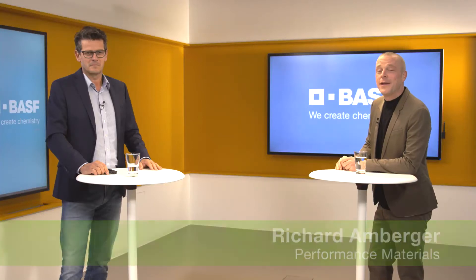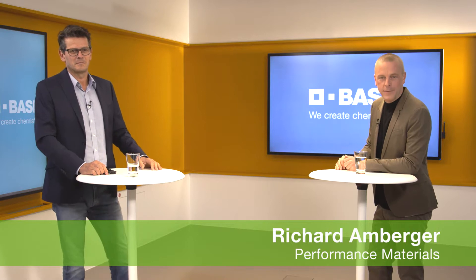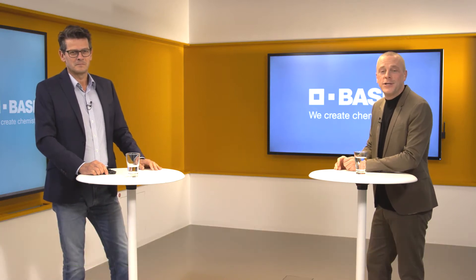Welcome, everybody. We create chemistry for a sustainable future — that's BASF's corporate purpose. One major pillar in this strategy is our chemcycling project. I'm very happy that Michael Prinz is here with me today from BASF's Performance Materials Division to tell us a little more about chemcycling.